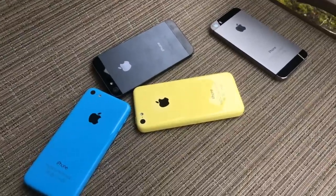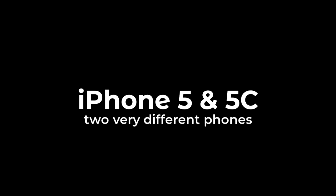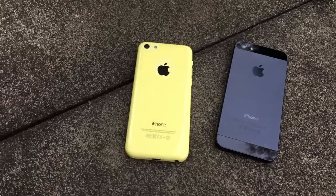I am Josh from 91Tech, and today we're going to be talking about how the iPhone 5 and 5C are two very different phones. The iPhone 5 and 5C are interesting because, despite only a year apart in release, they both symbolize two completely different market strategies for Apple.